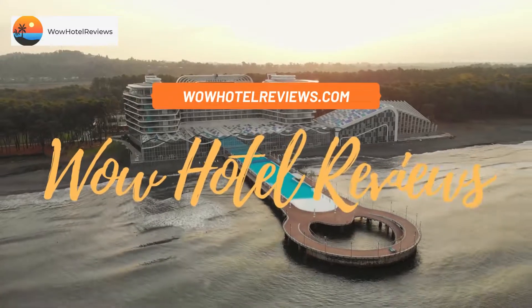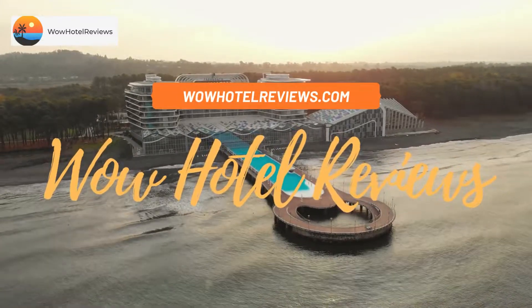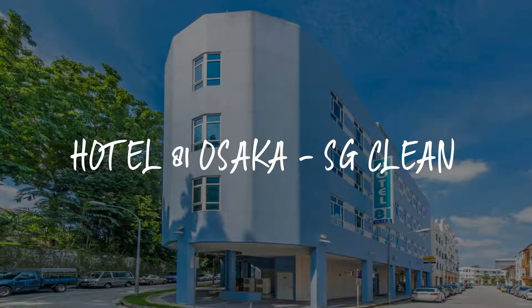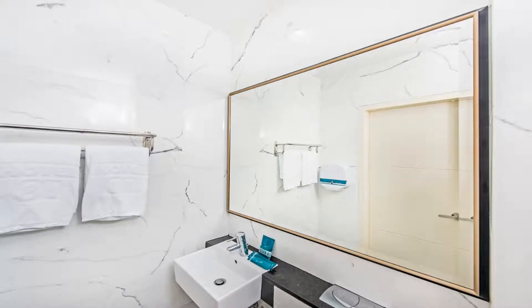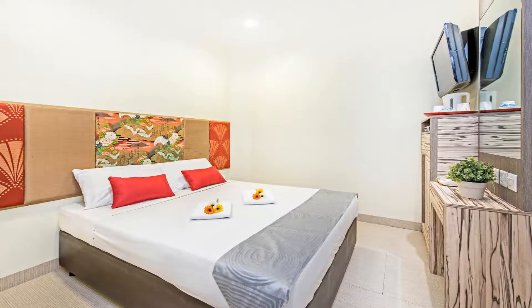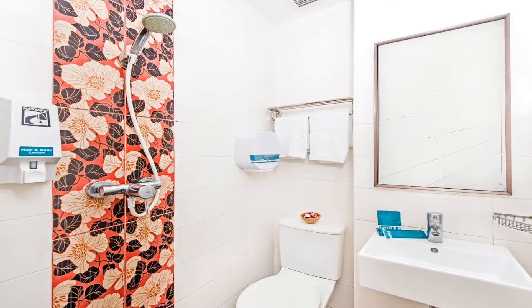Hello guys, welcome to Wow Hotel Reviews. Today I am reviewing Hotel 81 Osaka Singapore. It's a two-star hotel. Some of the most popular facilities are free Wi-Fi, non-smoking rooms, free parking, 24-hour front desk, lift, air conditioning, and a tea and coffee maker in all rooms.